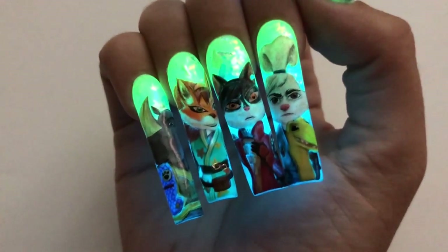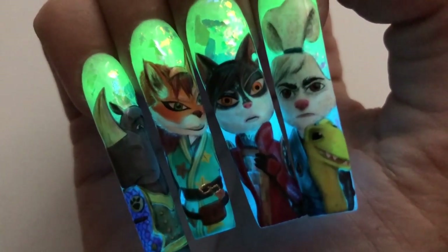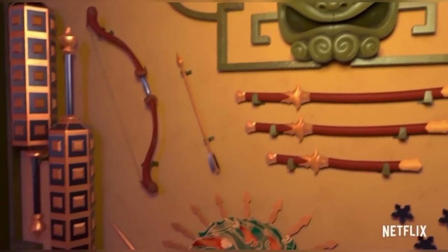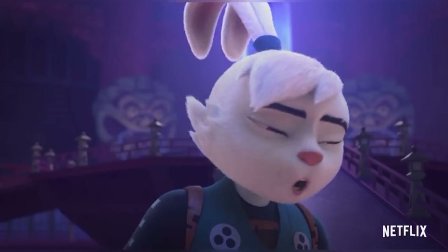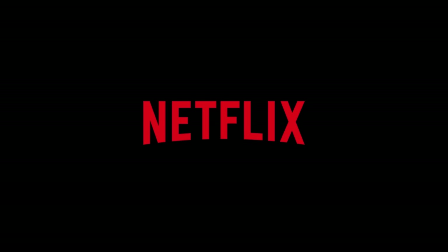Thank you guys so much for watching me paint this amazing nail art. You guys can watch Samurai Rabbit through Soggy Chronicles on Netflix on April 28th. Whichever item you choose will be your mystic weapon for life. Is that a yo-yo? You have chosen! Wait, I didn't choose — I want the big sword! I want the big sword!